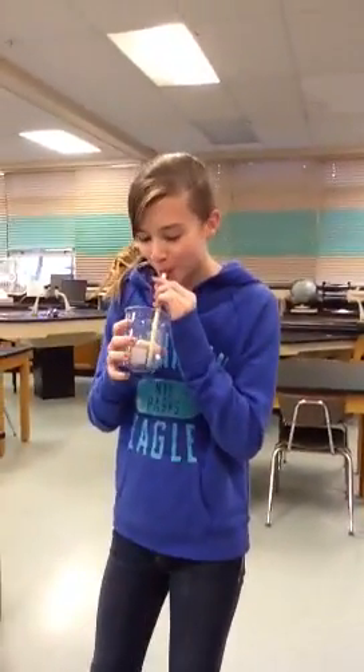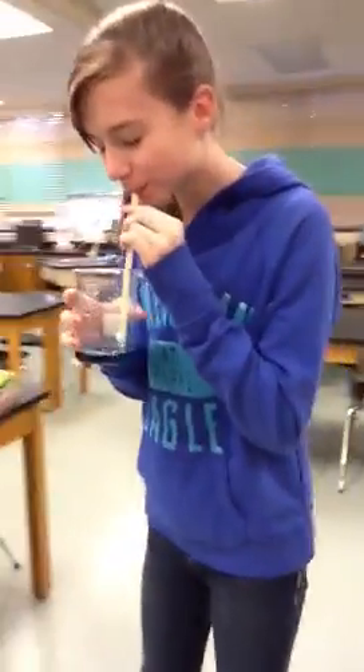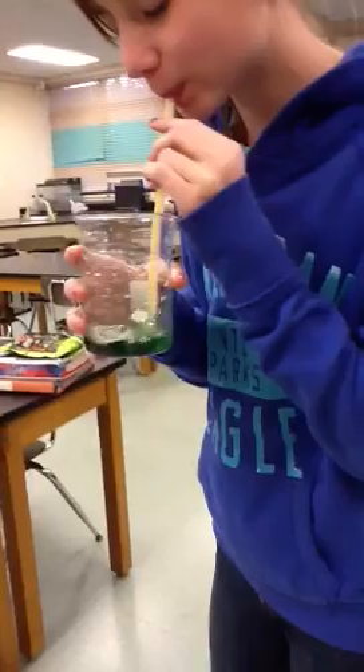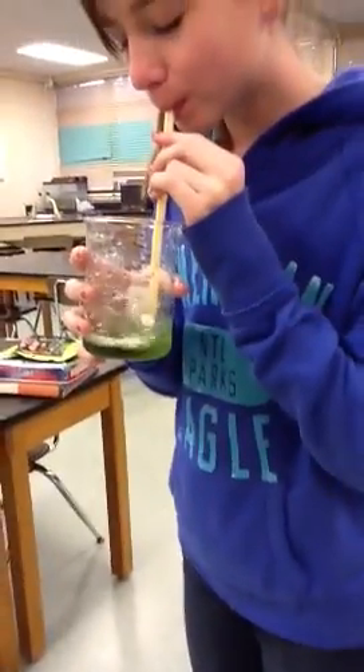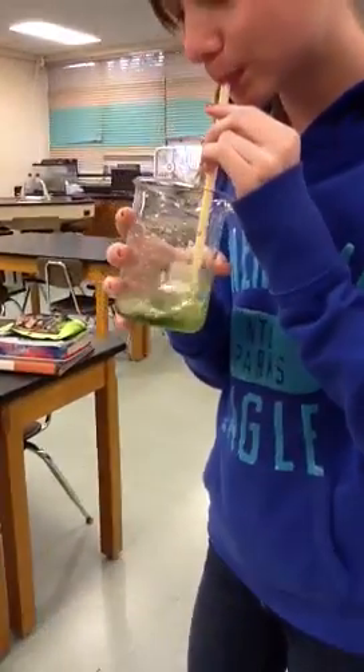This was an experiment we recently tested to show how carbon dioxide is expelled from our body. As you can start seeing, as carbon dioxide enters the liquid, it starts to turn yellow. It takes Rachel about 66 seconds to turn the liquid yellow.